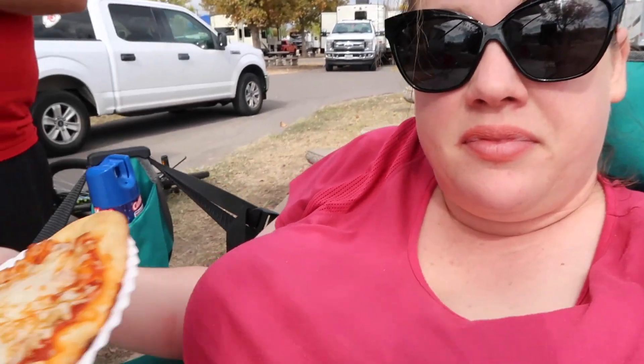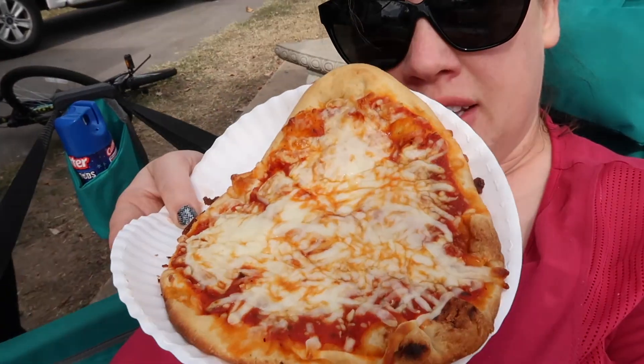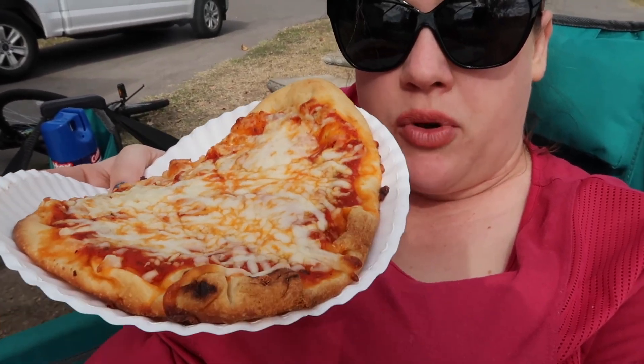Pizzas were a success! Only one injury so far for the camping trip. Here's what they look like — this is on naan bread with just pizza sauce from Walmart and mozzarella cheese from Walmart.